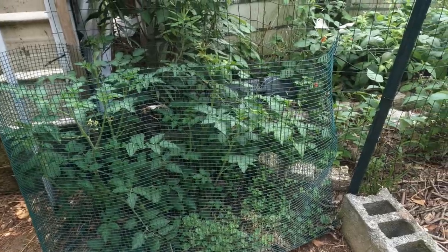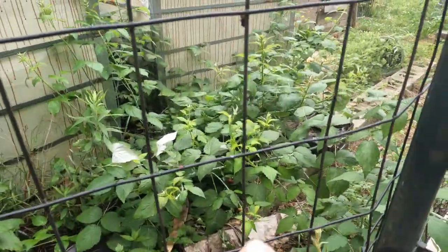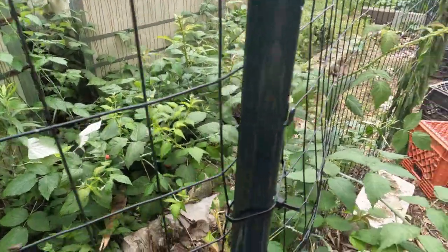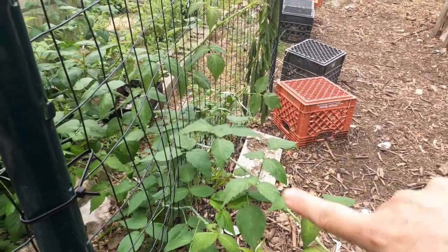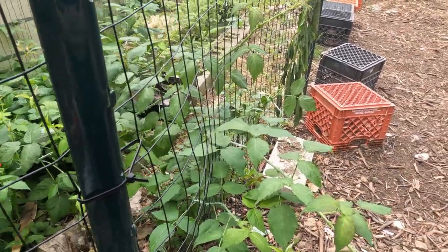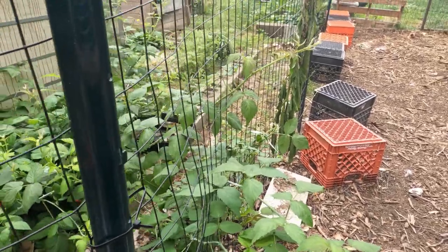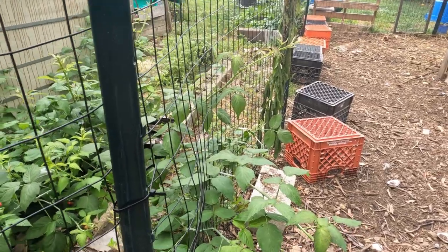I did try to plant some herbs in there but they didn't really take off. Outside the fence we discovered we have wild black raspberries. What I've started doing is intertwining them in the fence so that the chickens can pick at them and eventually eat the berries, although little man and I have been picking most of them because they're really good and tart.